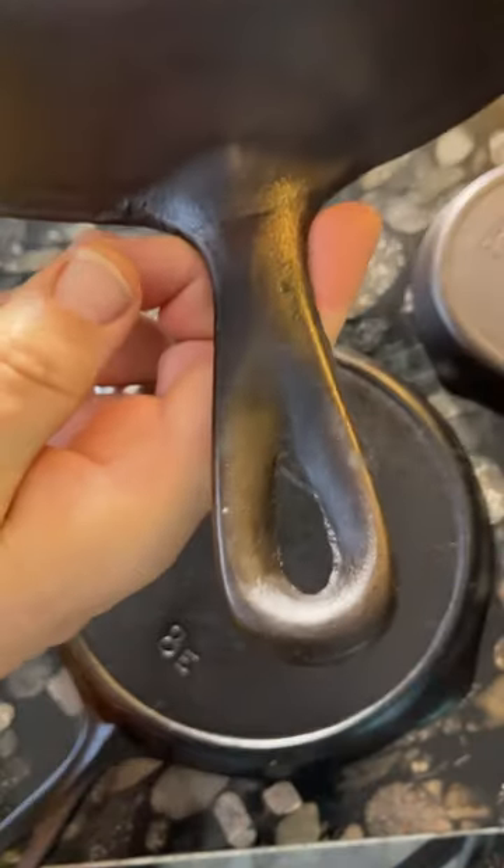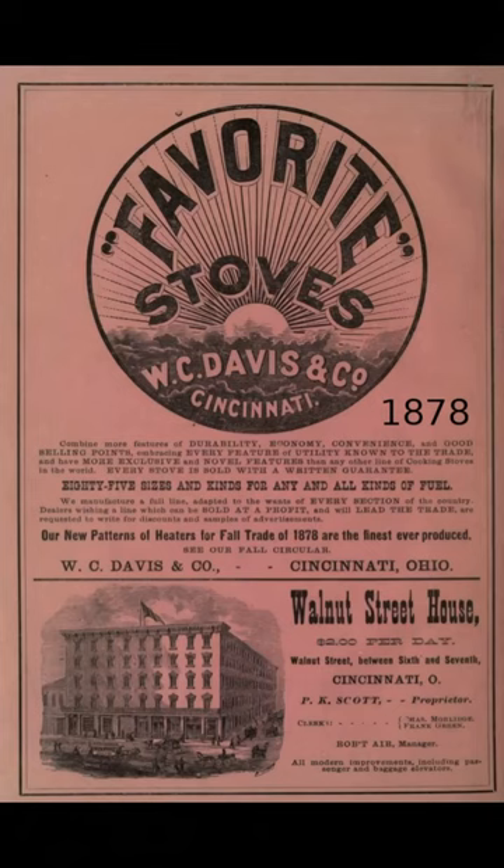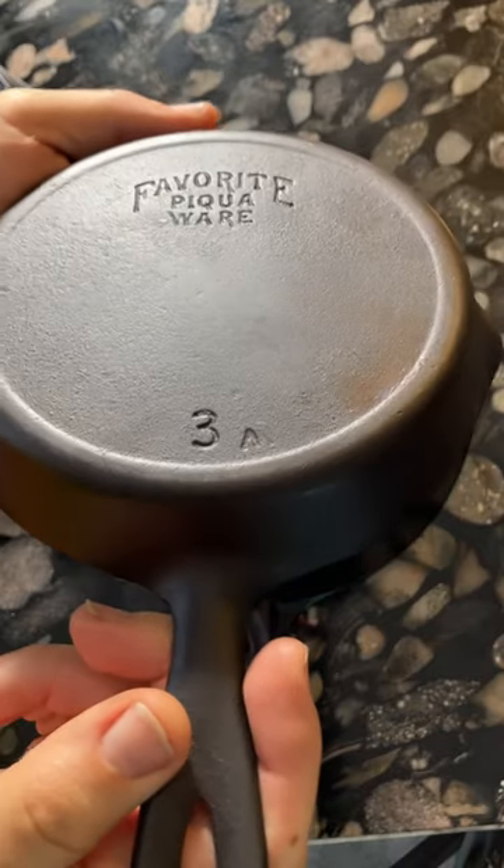were among the last pans produced by Favorite under their new ownership. And even though the company survived until the late 1950s, they didn't produce any more cookware later than the 1930s.